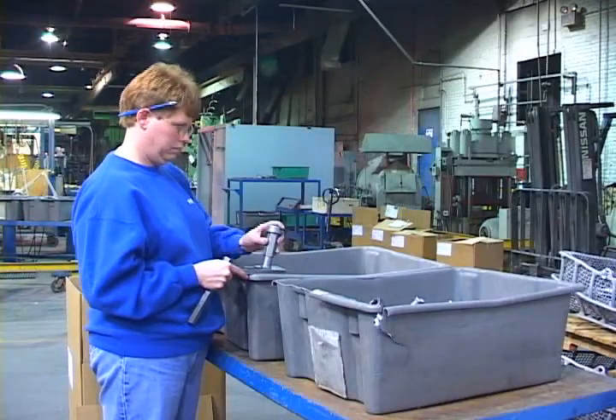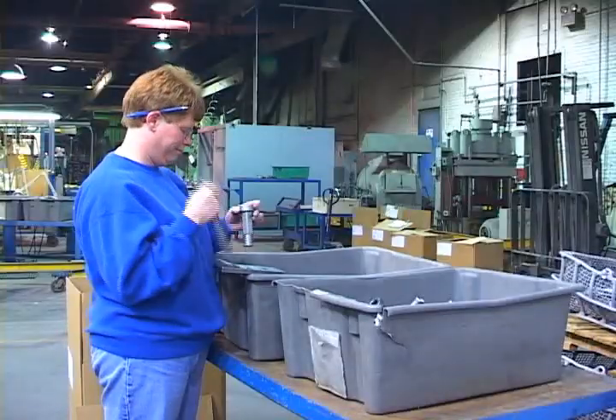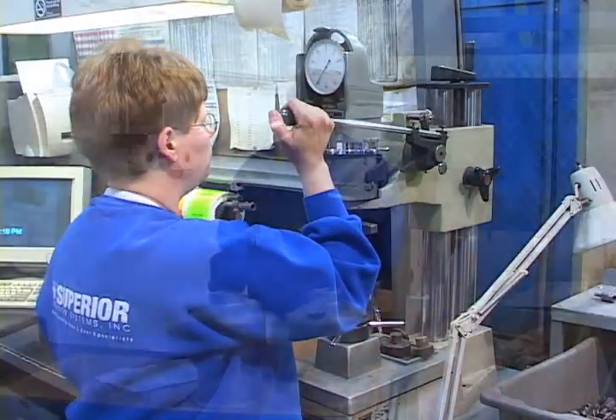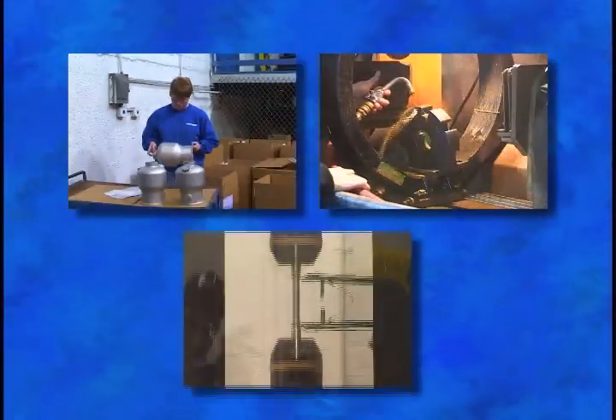Hi, my name is Dawn Miller. I'm the Quality Manager here at TechCast. You have just seen how the castings flow through the shop. It's our job in quality to assure your parts are to print. We do this through dimensional inspection, non-destructive testing, and destructive testing.